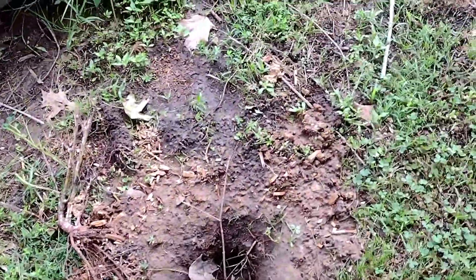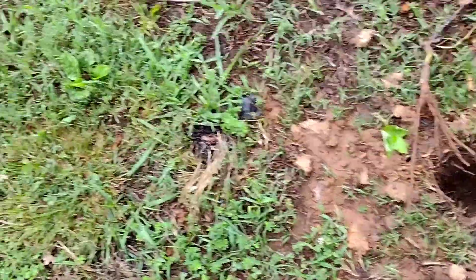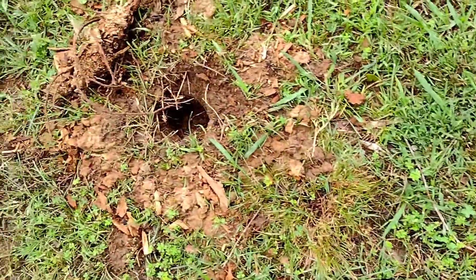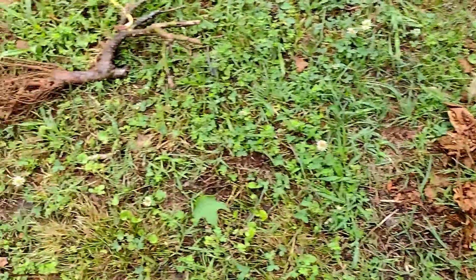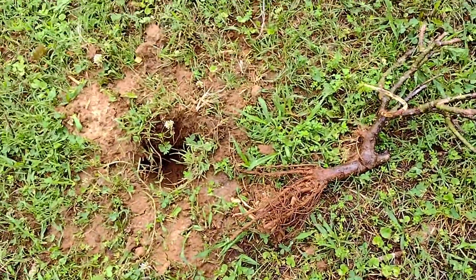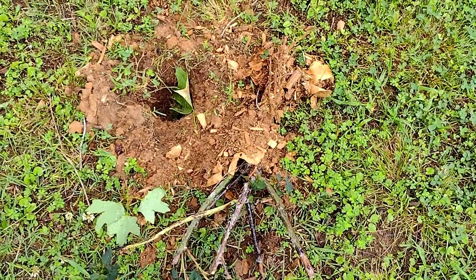Every single one of them was dug up last night by something. I have no clue what it was, but I'm going to have to get out here and replant these. Thankfully the ground is soft — I'm just really upset about that.